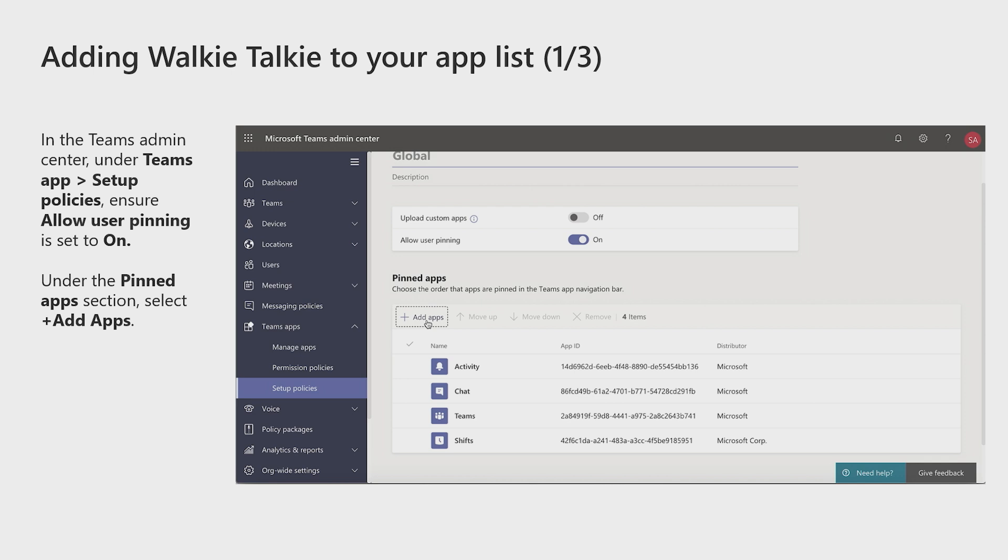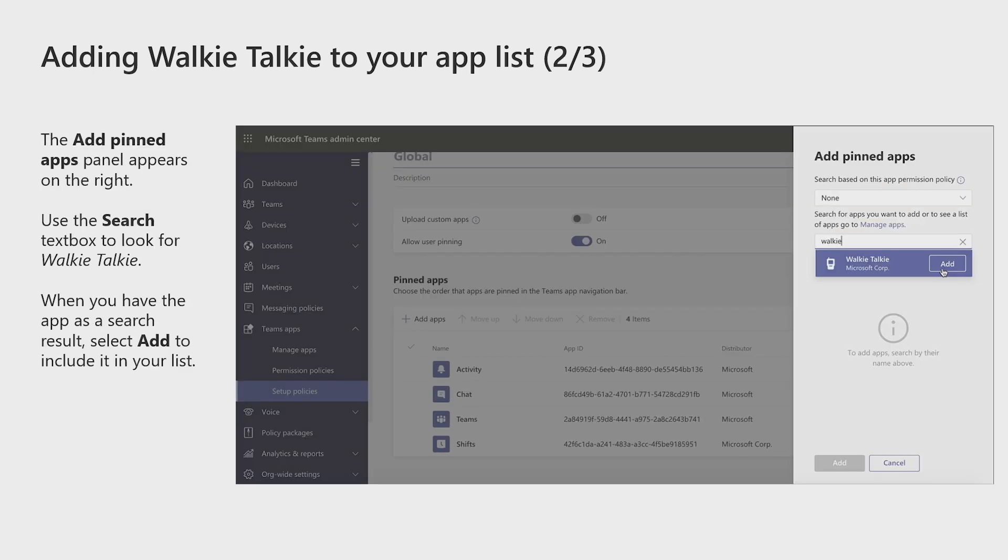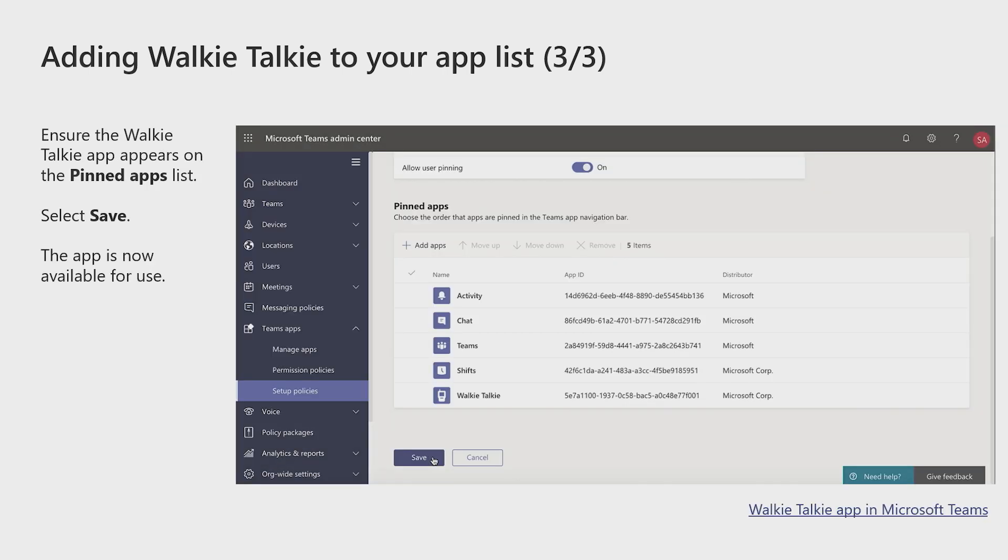Walkie-talkie is an app within Teams and is controllable via app policies. Here's how you enable walkie-talkie for your organization. You'll start by going to the Teams Admin Center. Under Teams App, Setup Policies, ensure 'Allow user pinning' is set to on. Under the pin app section, select Add Apps. The Add Pinned Apps panel appears on the right. Use the search text box to look for walkie-talkie. When you have the app as a search result, select Add to include it in your list. Once enabled, walkie-talkie will become available on the Android app within 48 hours.